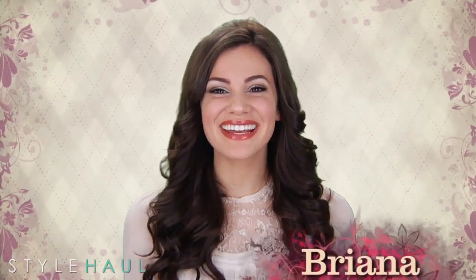Hey everyone, Brianna here again, and welcome to The Haul. Let's get right into it, starting with my favorite backyard models, Clothes Encounters.